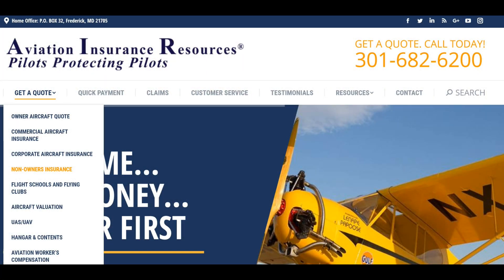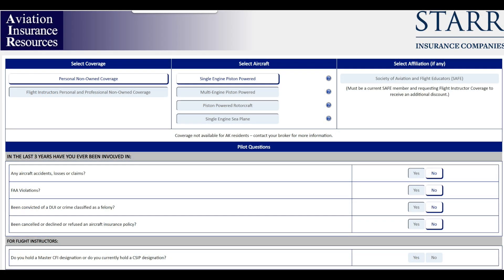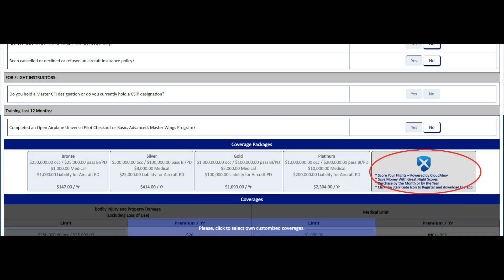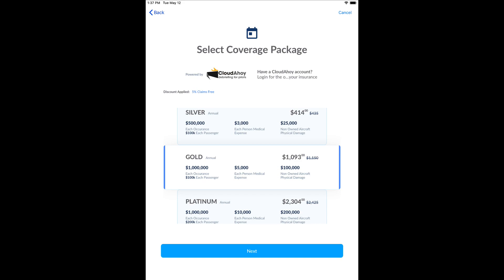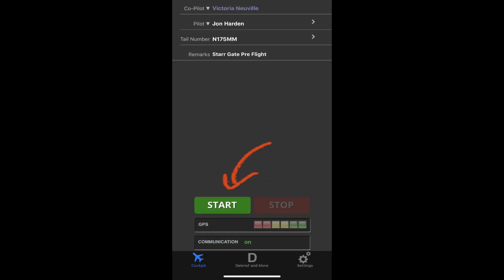Signing up for Stargate is easy. Simply visit our website and follow the non-owners link. Then click on the Stargate button and download the app. After that, simply connect your Stargate app with your free Cloud Ahoy account. Now it's time to record your flights while becoming a safer pilot. Let's try this out.